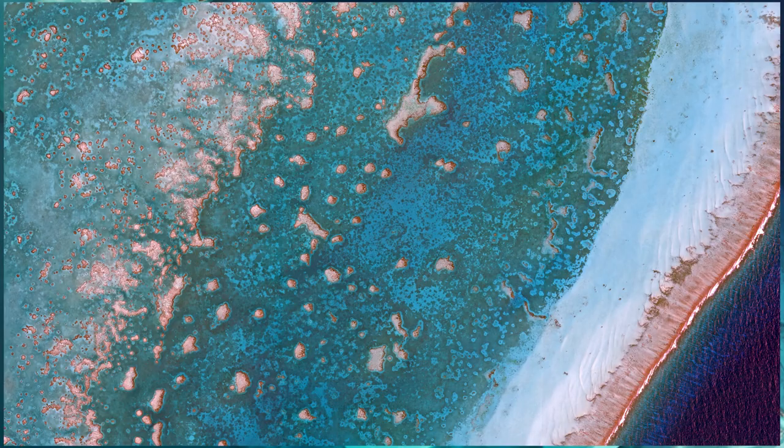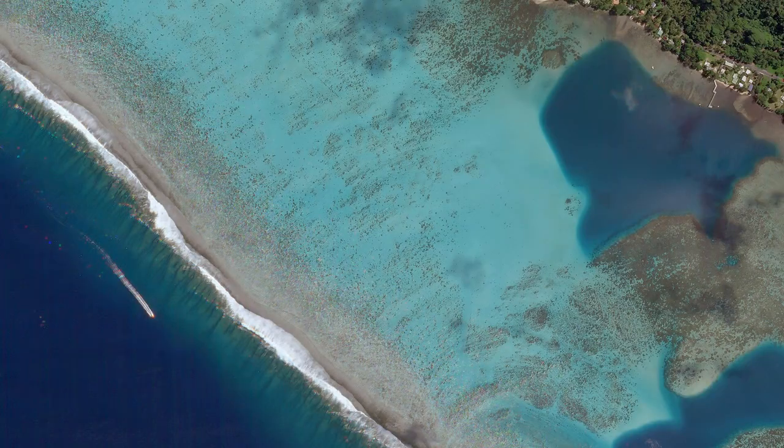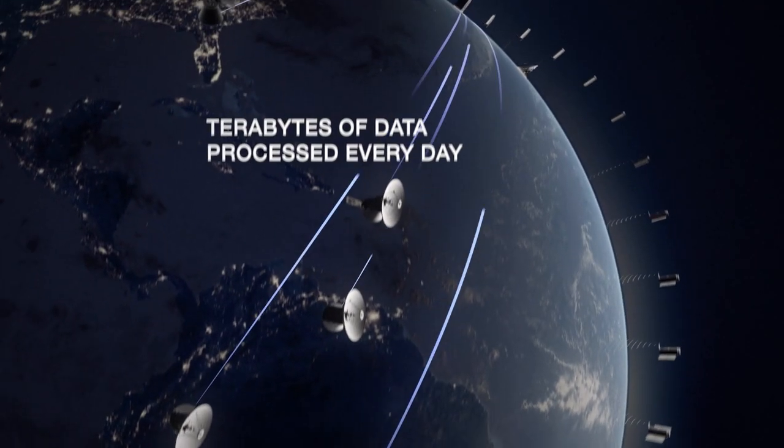Planet operates the largest fleet of Earth-observing satellites, which together capture the entirety of the world's shallow water coral reefs at a remarkably high resolution and cadence. This satellite data forms the foundation of the Allen Coral Atlas.